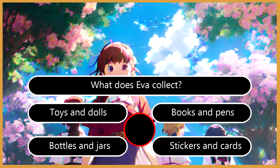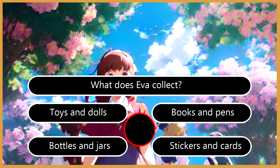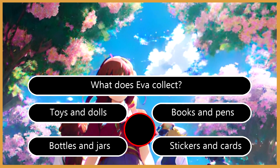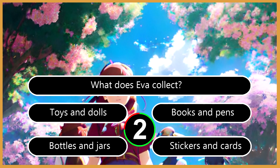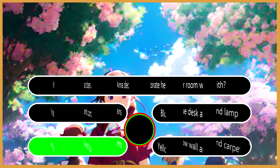Question 3: What does Eva collect? A. Toys and dolls. B. Books and pens. C. Bottles and jars. D. Stickers and cards. The right answer is C. Bottles and jars.